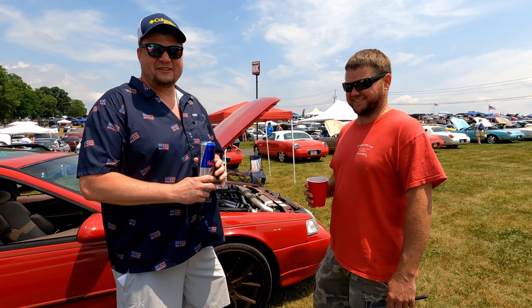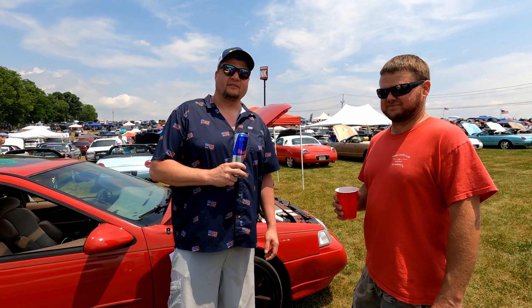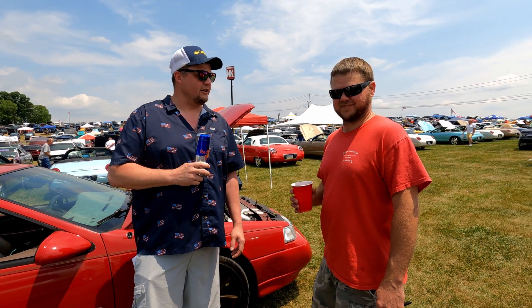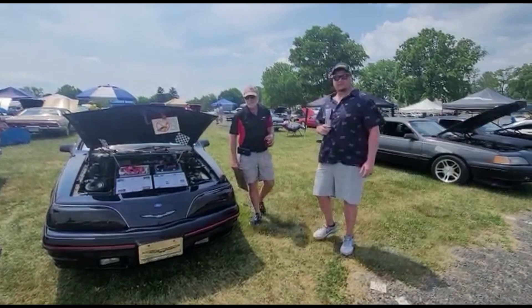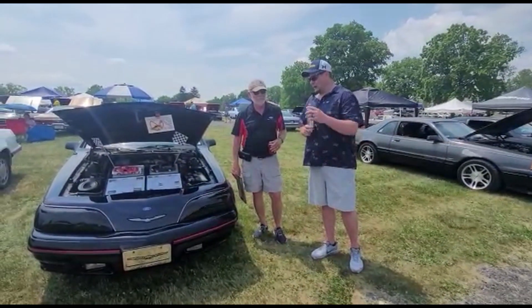I hope everybody comes out to Carlisle. We're flipping it today — Birds and Beverages. I was saying 'Beers and Beverages' but got demoted to Red Bull to tame it down a little bit. Cheers, man — thanks for telling us about your car.